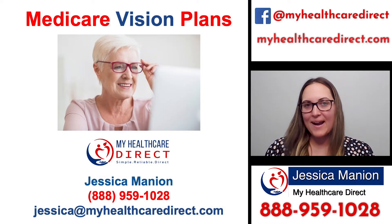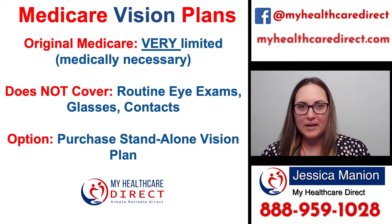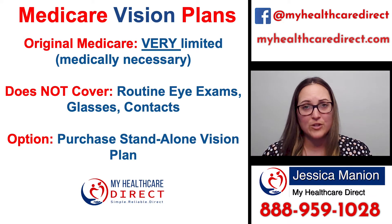Hi, I'm Jessica Mannion at My Health Care Direct and today I'm going to be going over Medicare vision plans. If you're someone who's on Original Medicare, you're going to have very limited coverage when it comes to your vision, because Original Medicare doesn't cover things like routine eye exams, glasses, and contacts. So one thing you're going to want to do is purchase a separate or standalone vision plan.